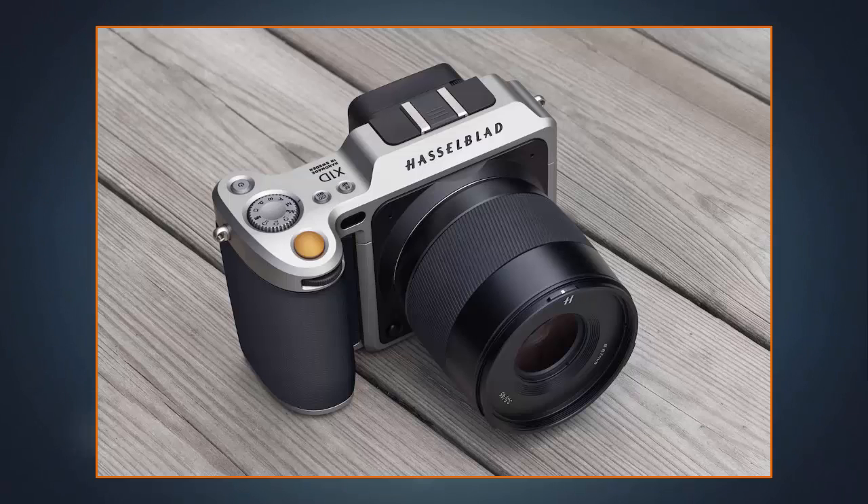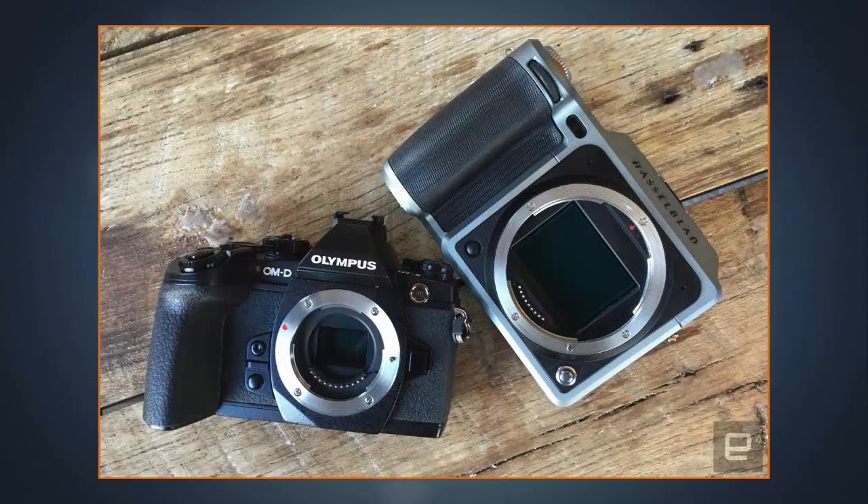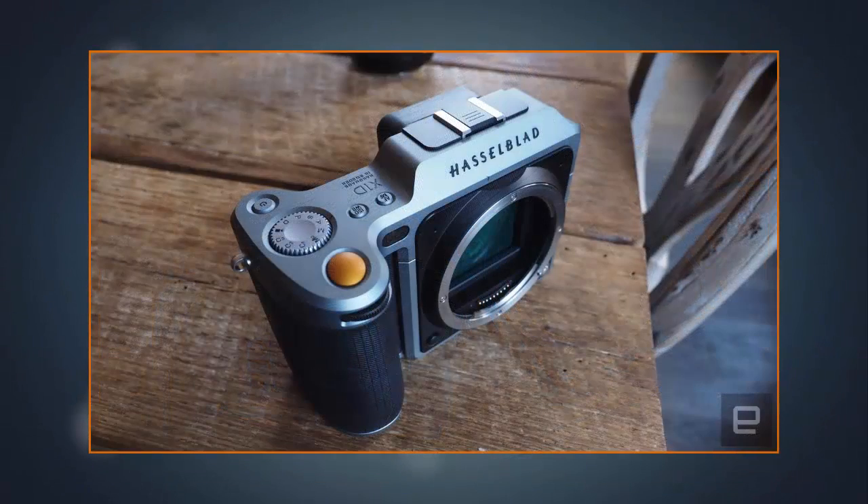Yes, the rumors were true — Hasselblad has been working on a world's first type of mirrorless camera. Today, the Swedish company officially took the wraps off of its X1D, a compact shooter with a massive 50 megapixel medium format CMOS sensor.